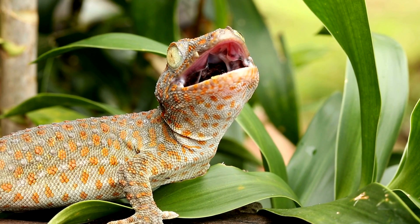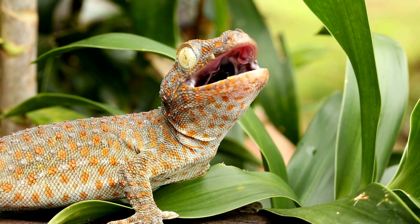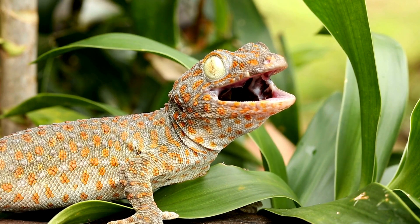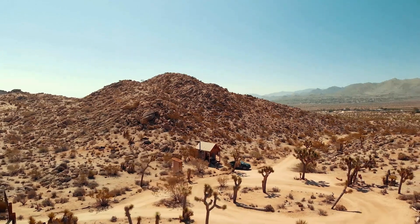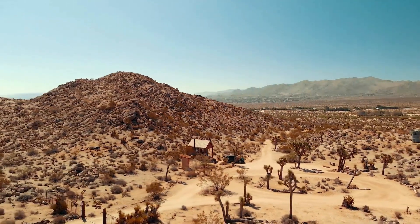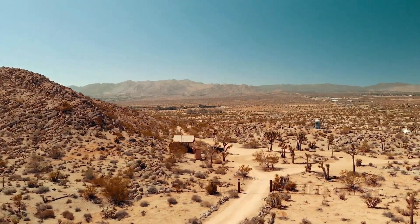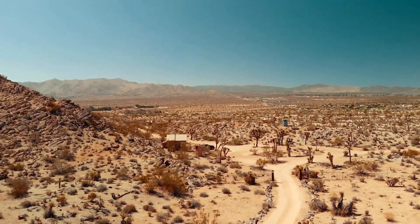Homes for scaly friends: habitats. Lizards and geckos are found in many parts of the world and have adapted to live in a variety of habitats. Lizards are often found in warm, dry places like deserts and grasslands. Think of the thorny devil of Australia — its spiky skin helps it survive in the harsh desert.